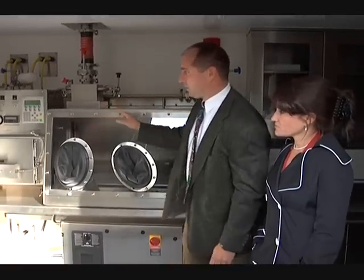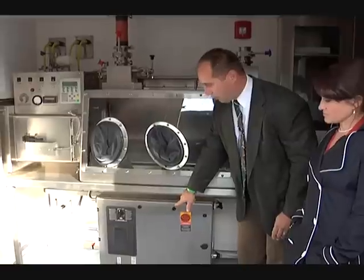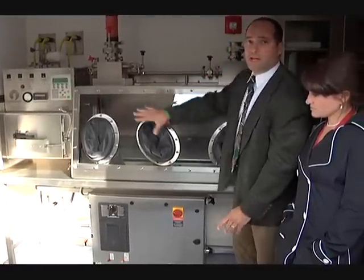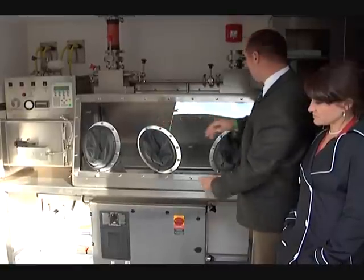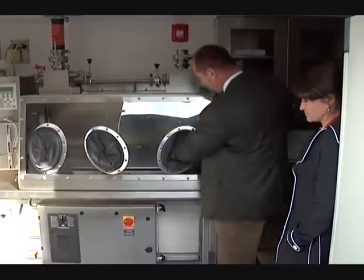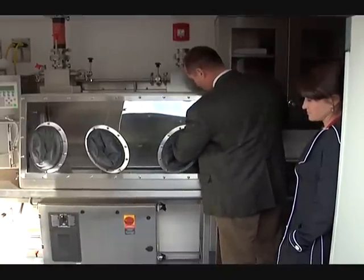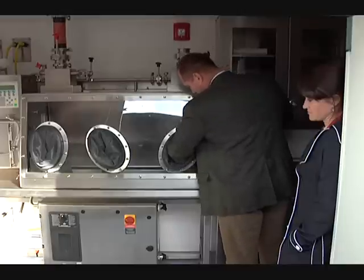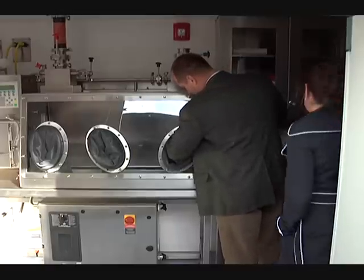Some of the unique features with the lab: this is a glove box with the VHP decon already built into it, so you could decon the whole box on the interior. The other unique feature is what we call the rapid transfer port, which is a newer technology to transfer the sample throughout the lab.